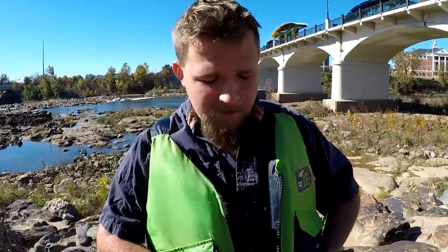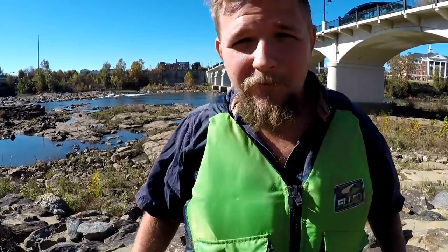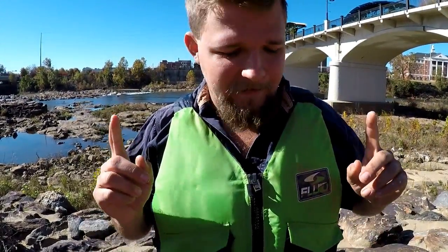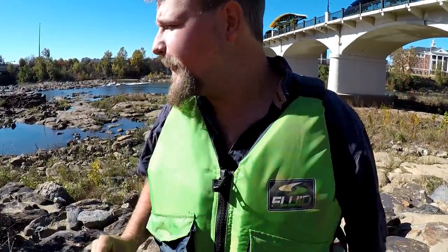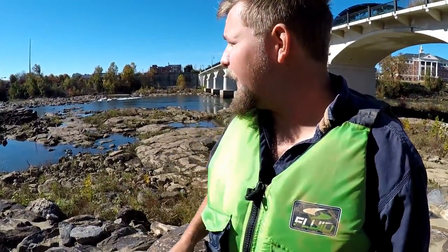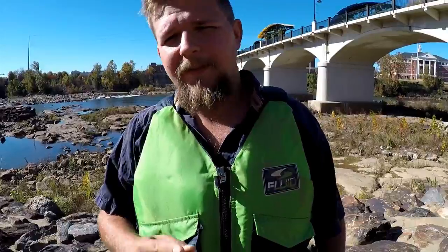Hey, Robert with Sidestep Adventures. Down here at the Chattahoochee River, you have to wear a life vest if you're going to go in the riverbed. I'm not getting in the water, but even if you get anywhere near the riverbed you have to have a life jacket on — safety first, and also it's the law. I'm going to show you something pretty cool down here in the riverbed. Come on, let's go.